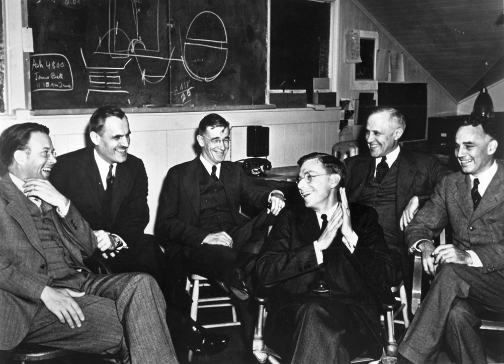The Radiation Laboratory, commonly called the Rad Lab, was a microwave and radar research laboratory located at the Massachusetts Institute of Technology in Cambridge, Massachusetts. It was first created in October 1940 and operated until 31 December 1945, when its functions were dispersed to industry, other departments within MIT, and in 1951, the newly formed MIT Lincoln Laboratory.